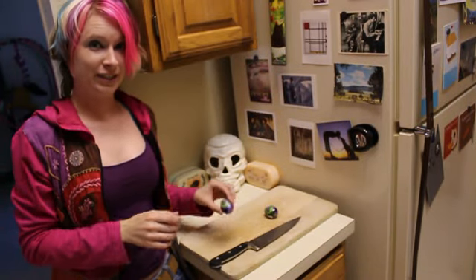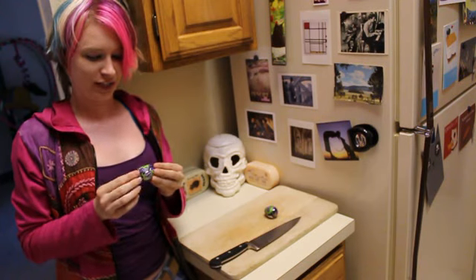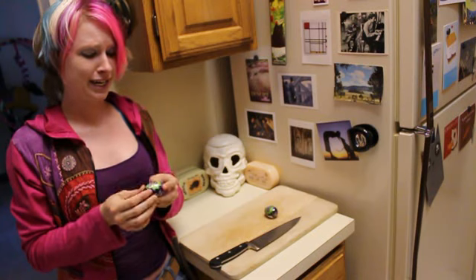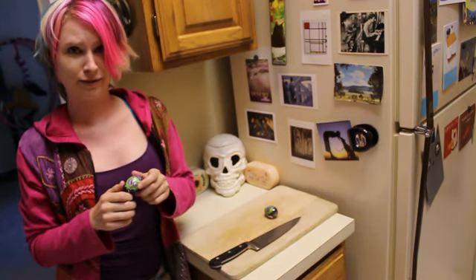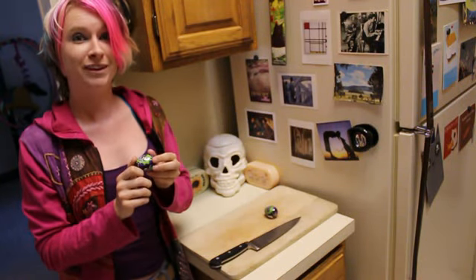You know those Easter candies you get every year — the Cadbury eggs that look like raw egg on the inside? I'm not so sure why we like them, but anyways, they've decided to get in on the Halloween goodness and released some Scream Eggs — very similar to Cream Eggs, but funnier.